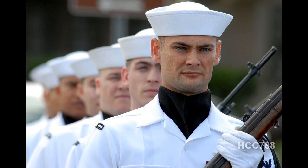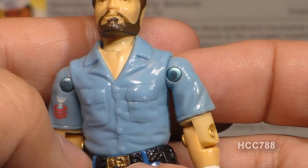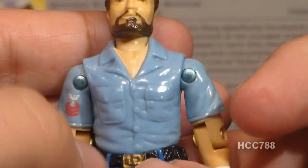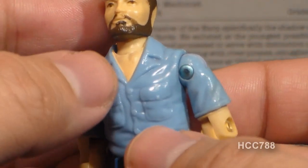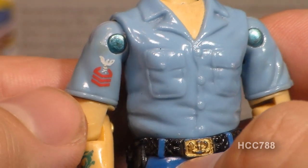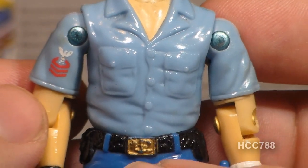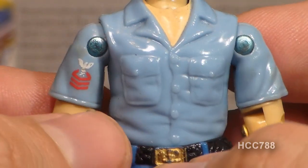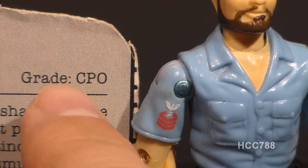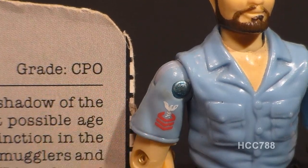On his head he has a traditional U.S. Navy Dixie Cup hat — it is not removable, but it just wouldn't be Shipwreck without it. On his chest he's wearing a light blue button-up shirt with pockets, an open collar, no undershirt, and no dog tags. On his right sleeve he has rank insignia that most closely matches a chief petty officer, E7. The dungaree uniform is actually for E1 through E6, so it's not exactly appropriate for an E7, but the rank insignia does match the grade on his file card, and that didn't always happen with G.I. Joe figures.